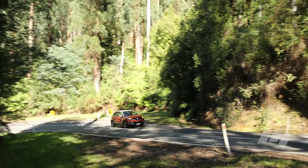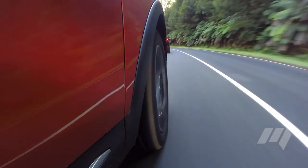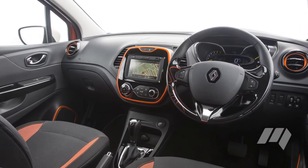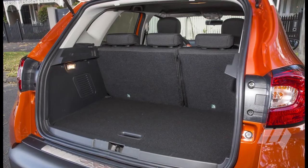The Renault Captur was likewise slower from a standing start, but improved once on the go. It's also a pretty nifty handler and rides quite comfortably. Though when it comes to packaging, it fits somewhere in between the CX-3 and the HR-V, with a moderately sized cabin and 377 litres of cargo space.